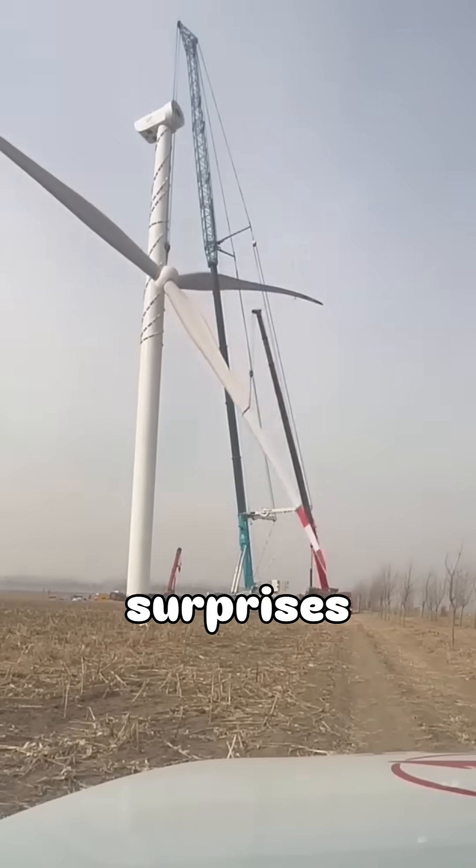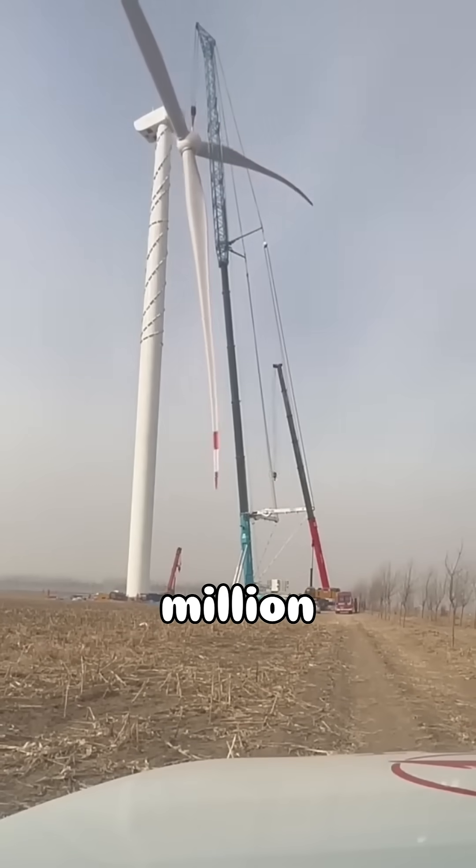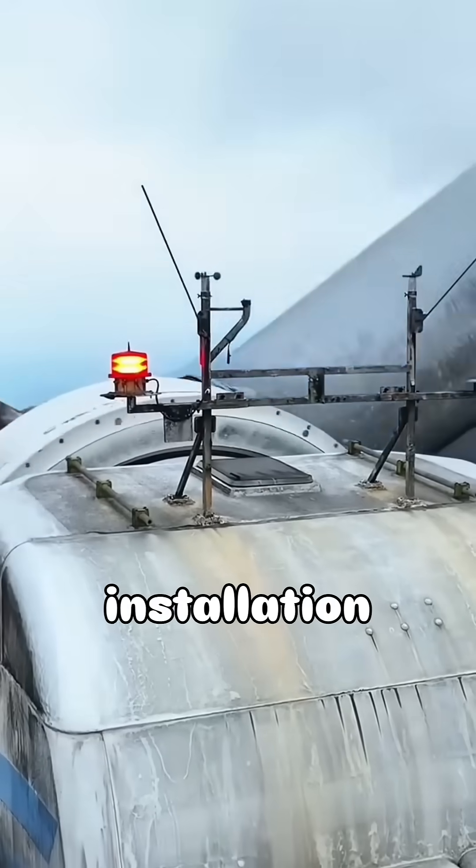However, what often surprises people is the cost involved. Installing just one wind turbine can cost around $1 to $2 million. This expense includes the tower, blades, transportation, and installation.